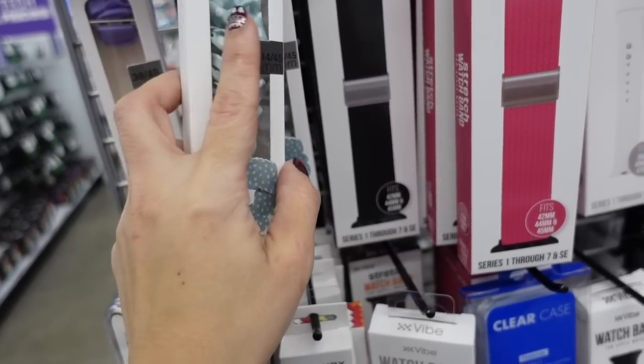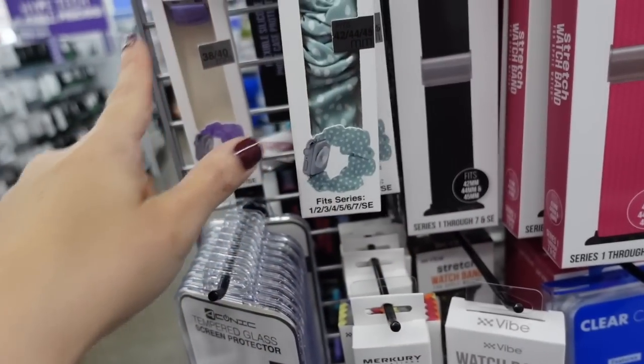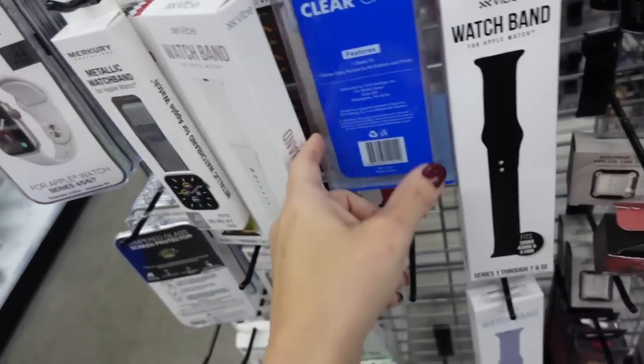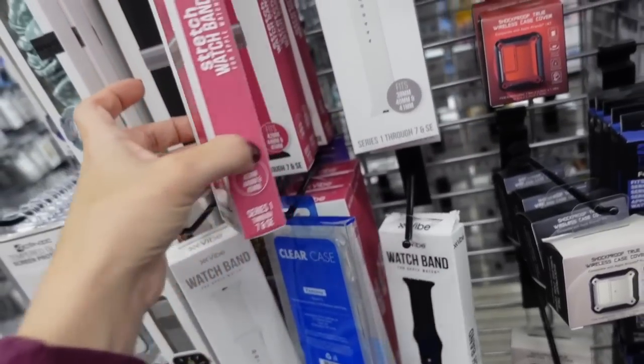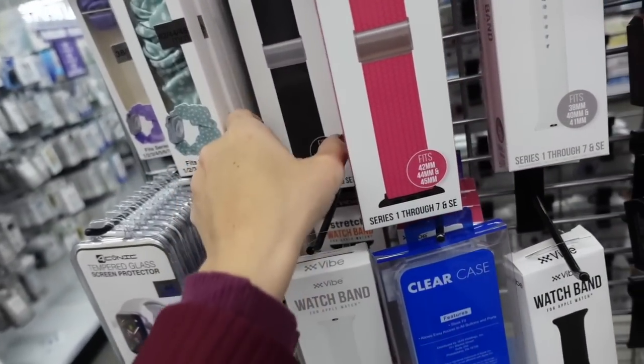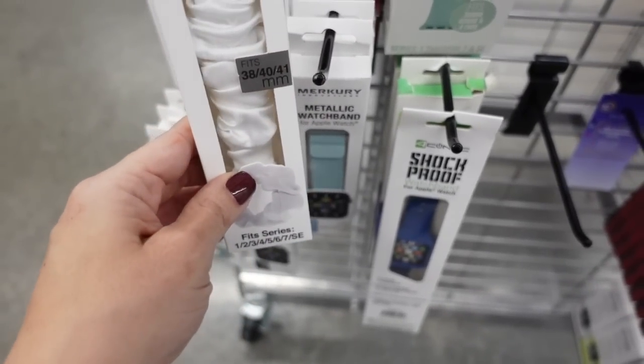Also seeing Apple Watch bands — a scrunchie style in mint and purple. They have little screen protectors too. Stretch bracelets in pink, a white rubber one, and a black stretch. They also have scrunchies in white and brown.